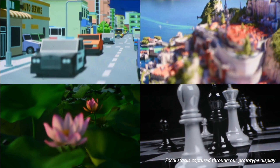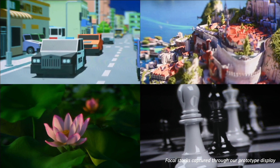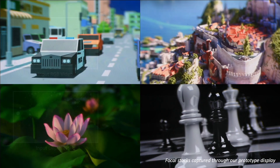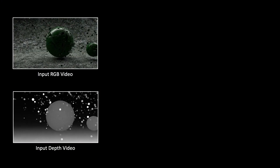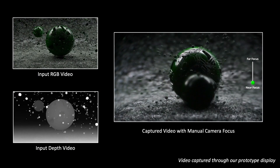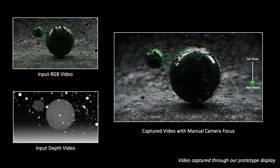Split Loma displays enjoy a large working depth range from 25cm to infinity, at high spatial and depth resolutions and a large étendue. The display can also take RGB depth videos as input, generating 3D movies at 60Hz. When the 3D movie was played, we captured a video while manually changing the camera's focus between the big sphere in the middle and the textured background.